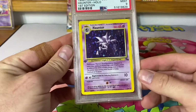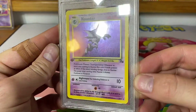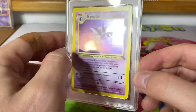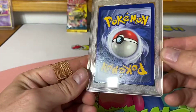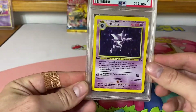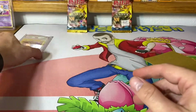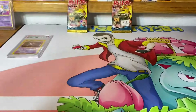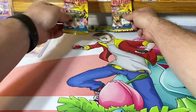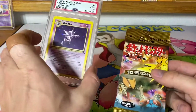All right, we got ourselves a Haunter PSA 9 — clean holo. A lot of those scratches are actually on the case, I can see it from here, might not be able to catch it on camera. Right now I am working on the first edition Jungle and Fossil PSA 9 hollows only. Maybe we'll get ourselves another Haunter.